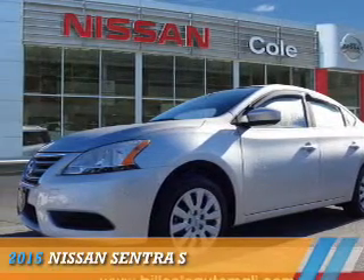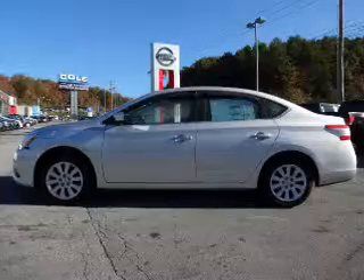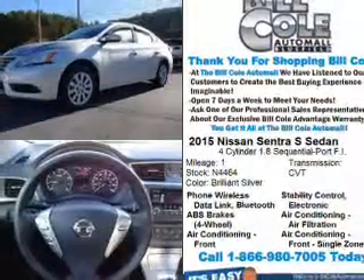Presenting the 2015 Nissan Sentra. It's powered by front-wheel drive, a 1.8-liter four-cylinder engine, and a continuously variable transmission.